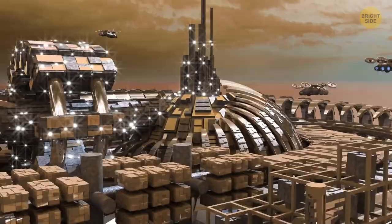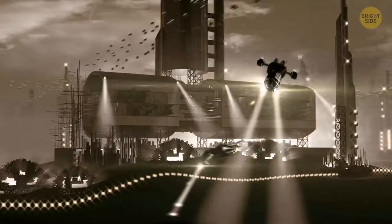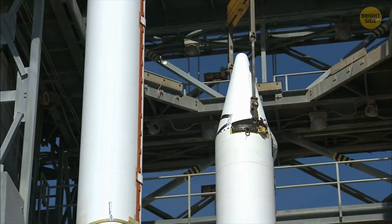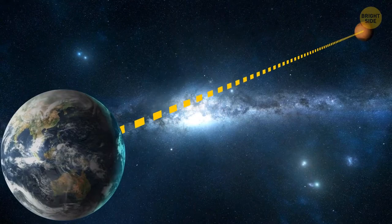With factories, hospitals, apartment buildings, and even clubs and restaurants. First, we need to pick a time to launch the rocket. A launch window opens once every 780 days — that's when the distance between Earth and Mars is the shortest. In this case, the journey will take about 6 to 7 months.